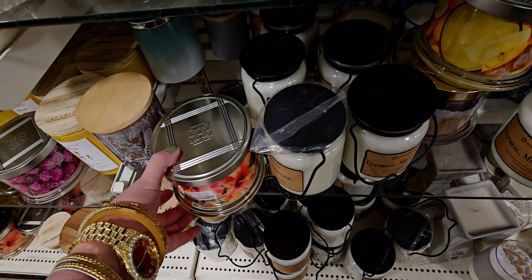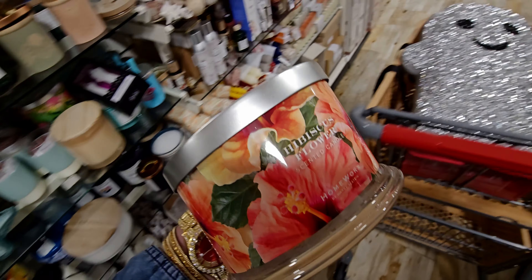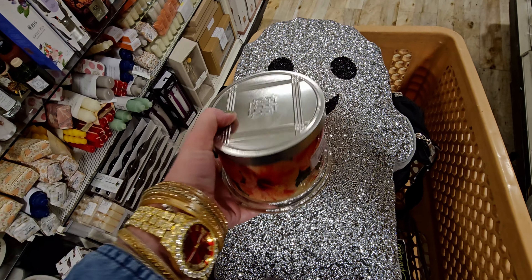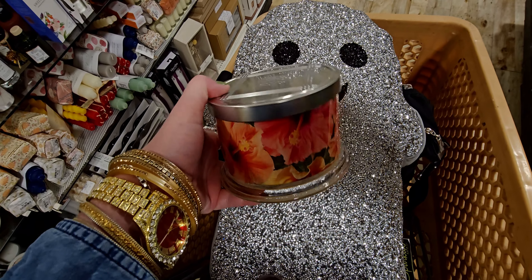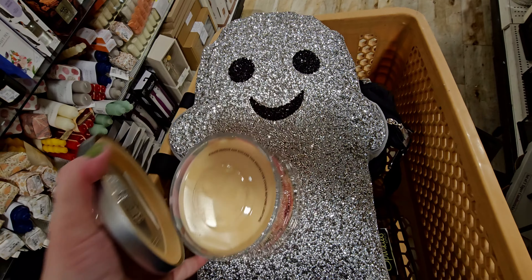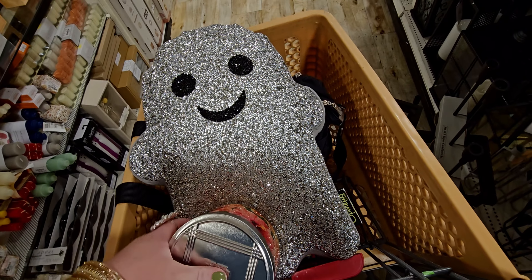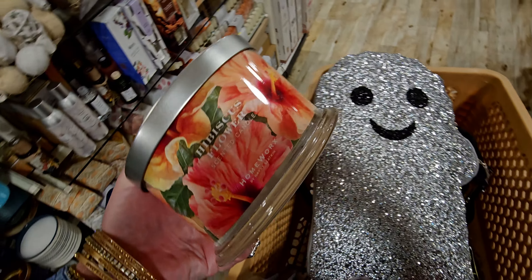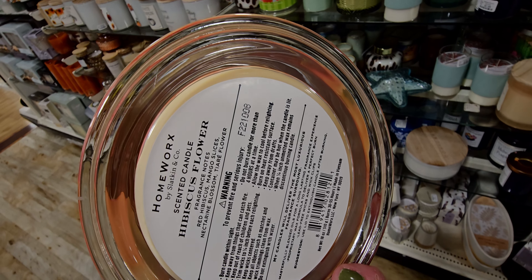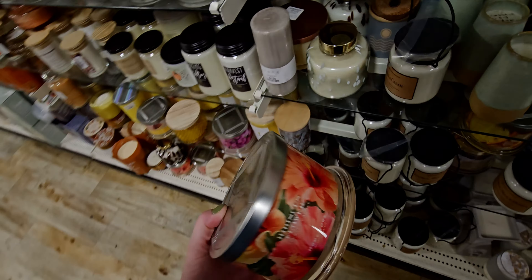Another Homeworx candle — this one is Hibiscus Flowers. $16.99. We've got the hibiscus on the wrap there. Oh my gosh, so good. Everything is like perfect in these candles. The notes are Red Hibiscus, Mango Slices, Nectarine Blossom, and Tiare Flower. I've never heard of that flower.